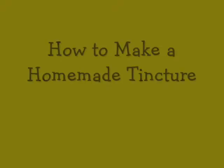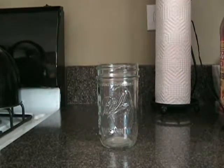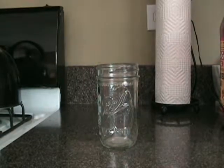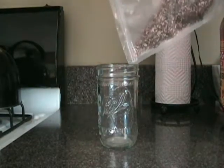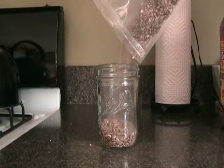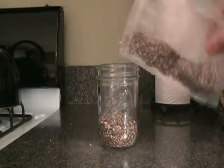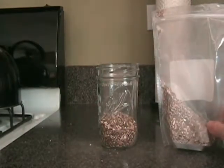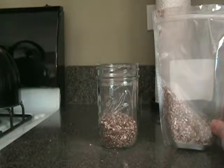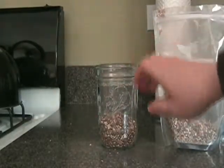The first step is to get a wide-mouth glass mason jar and fill it up about halfway with your selected herb. If you're making a tincture with more than one herb like I did, you're going to have to do this in separate jars. I get my herbs from Mountain Rose Herbs, but there are many high-quality websites where you can purchase dried herbs.